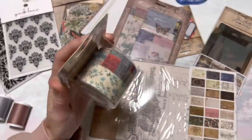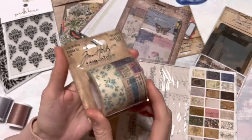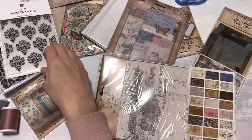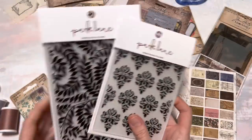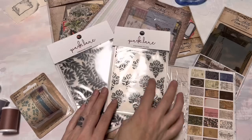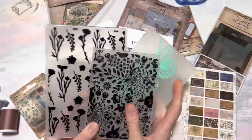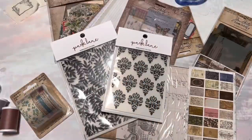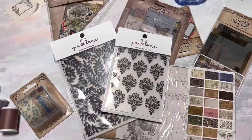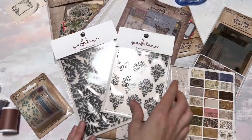I've never tried these linen tapes, but I have seen other people use them. It kind of reminds me of a gauze kind of thing, but with a really pretty print. So I'm excited to have those. I have loved all of the Park Lane embossing folders. I like the scrolls here — very nice. These are only like $3 for regular price and they are always on sale. These are such a good deal — they have them online too, and they just work really well.